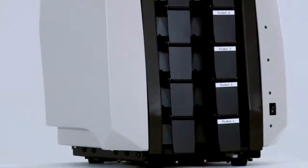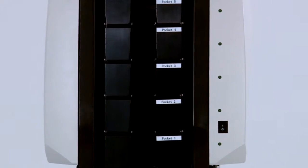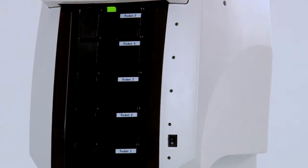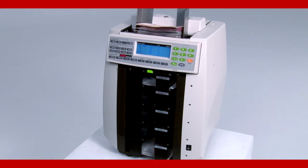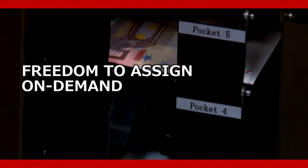If you need more speed, volume and durability with a small footprint, then the COA 550 is for you. The COA 550 has four pockets and one reject pocket. Its high processing ability allows the user the freedom to assign different denominations using four pockets out of five on demand.